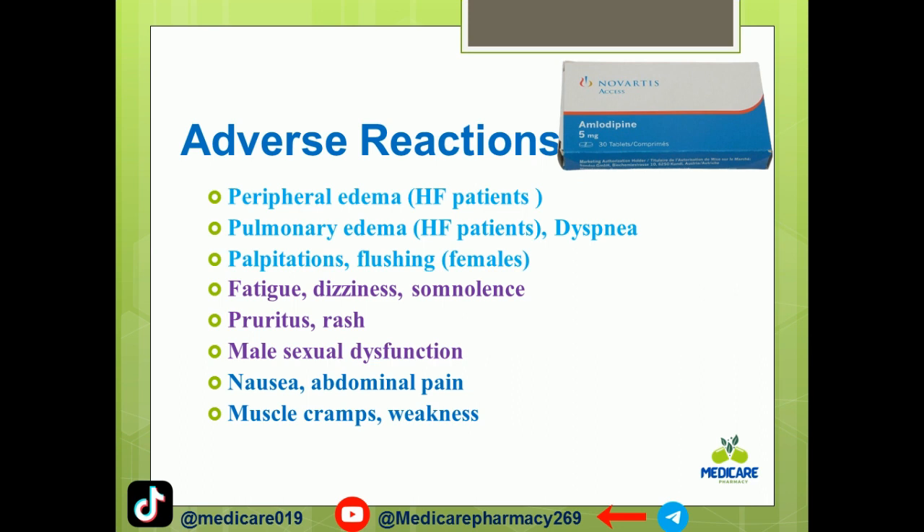Adverse effects include peripheral edema, which is common, as well as heart palpitations, increased heart rate, flushing, fatigue, dizziness, somnolence, pruritus, rash, male sexual dysfunction, nausea, abdominal pain, muscle cramps, and weakness.